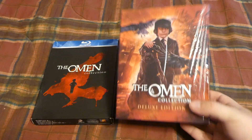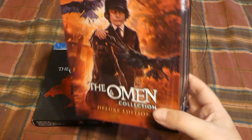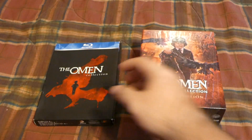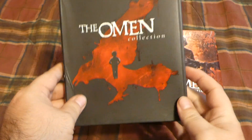Today we are going to take a look at the brand new Screen Factory Omen Collection. This is a limited edition set which features absolutely every Omen movie there is as far as I'm concerned. And we're going to see exactly how it compares to the old Fox Blu-ray Collection.